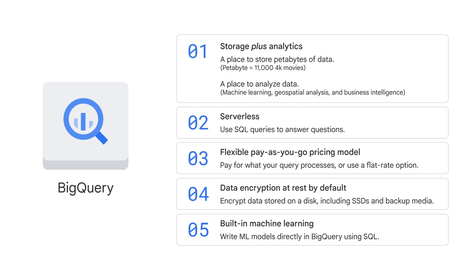Let's look at some key features of BigQuery. One, BigQuery provides two services in one: storage plus analytics. It's a place to store petabytes of data. For reference, one petabyte is equivalent to 11,000 movies at 4K quality. BigQuery is also a place to analyze data with built-in features like machine learning, geospatial analysis, and business intelligence, which we'll explore a bit later on.